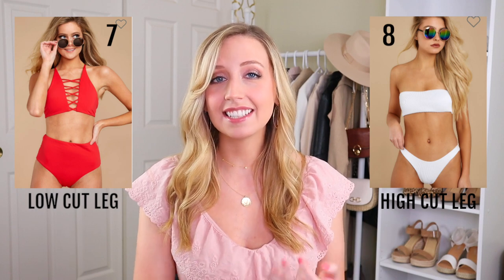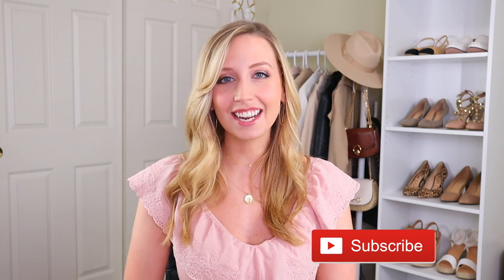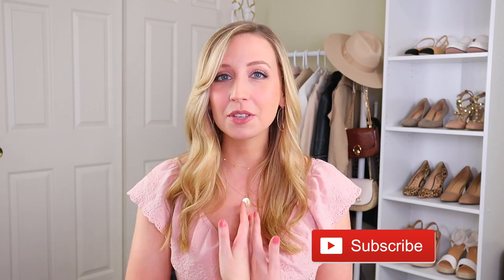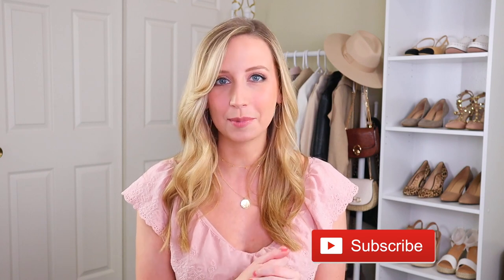Instead, look for high cut legs — that's going to elongate your legs and you're going to show off what you have. If you're liking this video so far, please give it a thumbs up. If you're new, welcome — I'm Jules. I do videos every week on fashion, style, and shopping. I do hours of online shopping and research so that you don't have to, so please make sure to subscribe and click the bell to join our family.